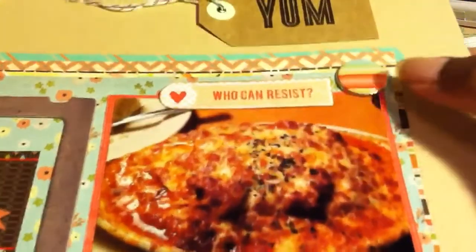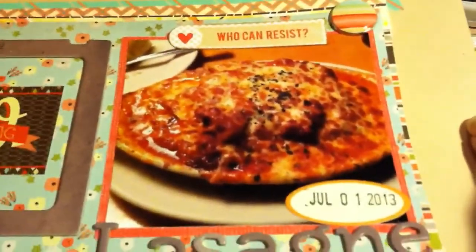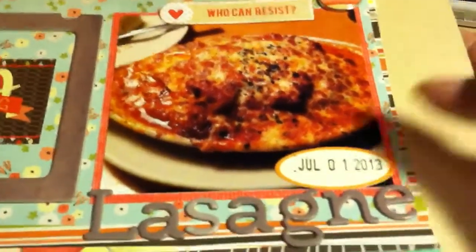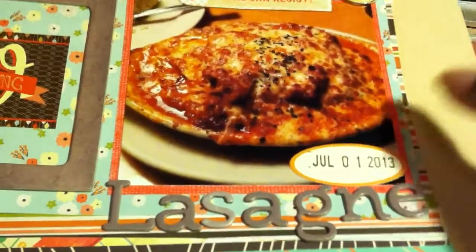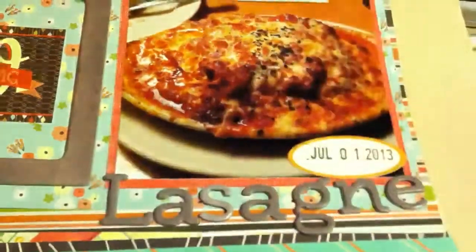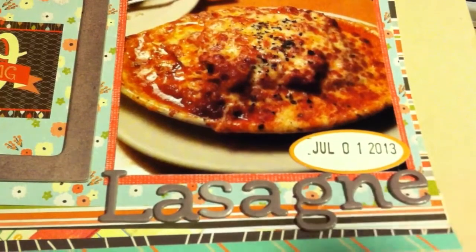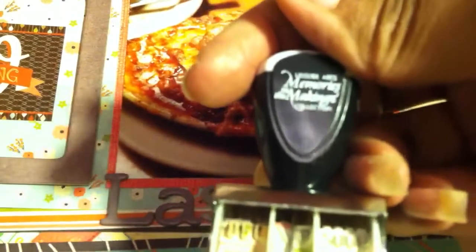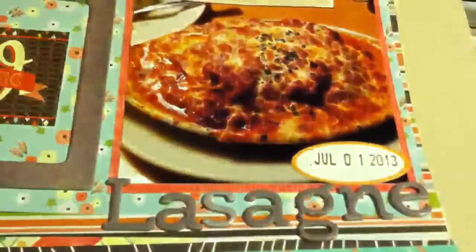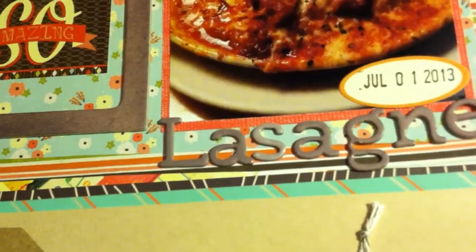I like brads, so I would have some type of brad collection to go along with the collection, along with another label sticker. Roller date stamps — I love roller date stamps. I used this one quite a bit; it's all inked up but still usable and it goes back to 2004. It's by Memories in the Making. So I would definitely have a roller date stamp.